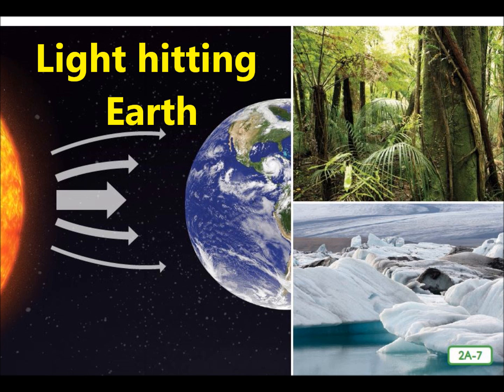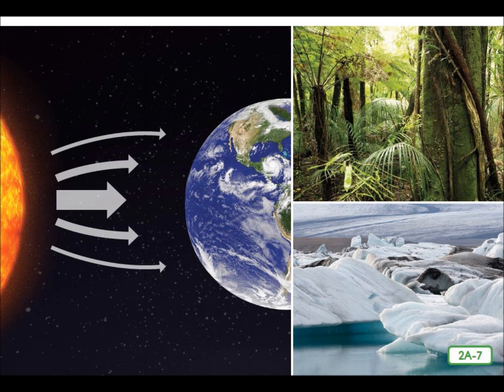Not every part of Earth experiences seasons, though. Different areas of Earth have different types of weather. This is partly because of the shape and tilt of our planet, meaning that different parts of Earth receive different amounts of sunlight and warmth. The area around the equator receives the greatest amount of direct sunlight, so some of the warmest parts of Earth are located in that part of the planet. The North and South Poles are at opposite ends of our planet and may receive the least direct sunlight. Although they are so far apart, they have the same kind of weather as each other — it is always cold, and both places are usually covered with ice.